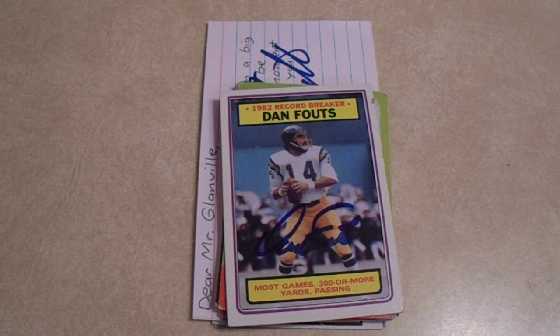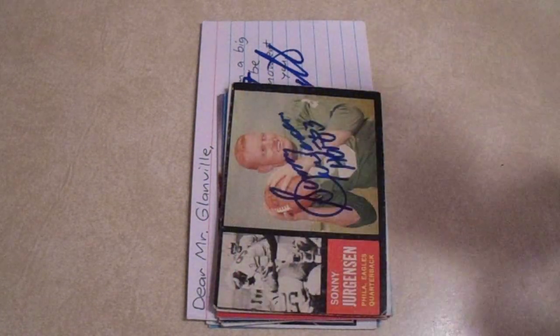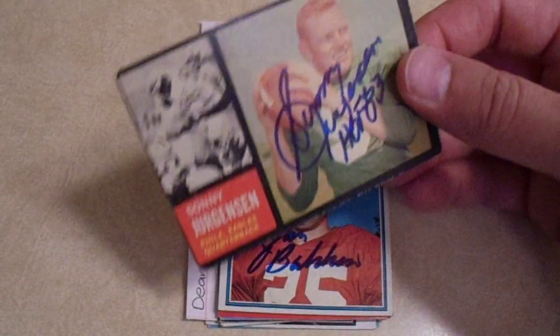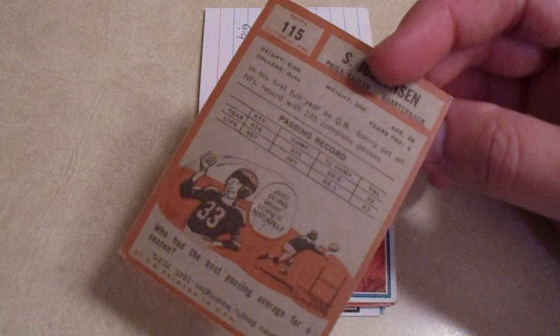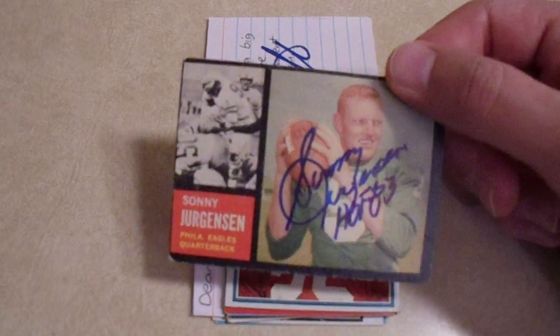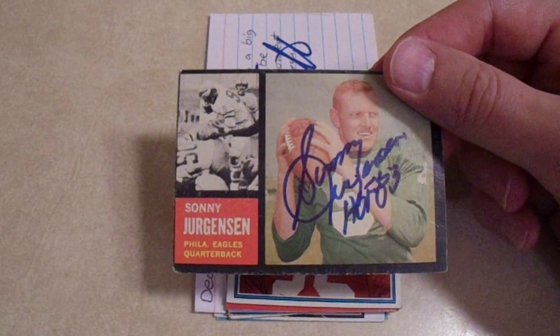Speaking of a Hall of Famer for $20 — I think this is only the third time I've ever sent to this person. Two of two, eight days, with a $20 donation, and he had the Hall of Fame inscription on each one. We got Sonny Jurgensen. That's a nice card — probably a '63 and around '60 — both just beautiful.